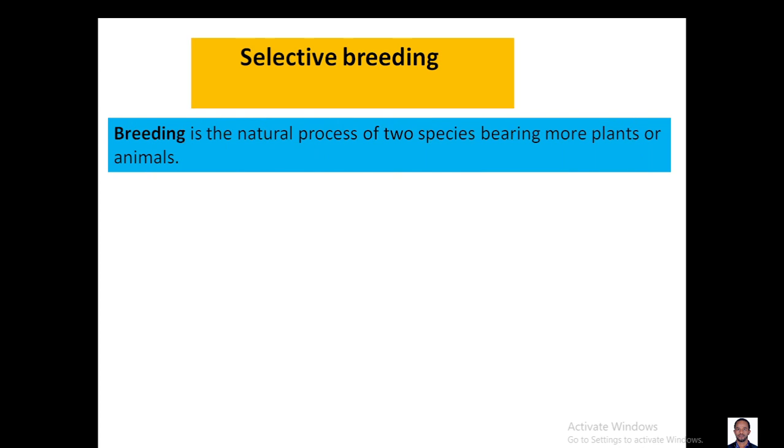Let's start with defining what breeding means. Breeding is the natural process of two species mating to bear more plants or more animals.